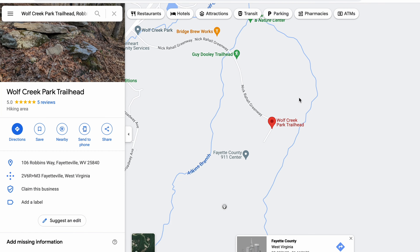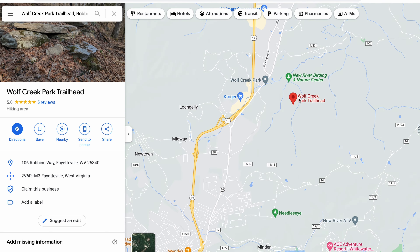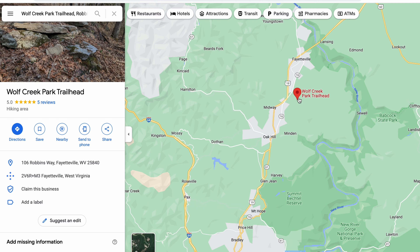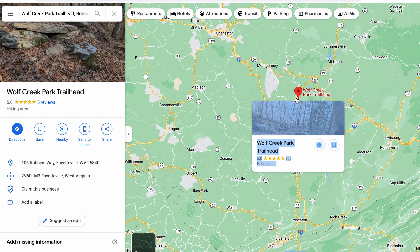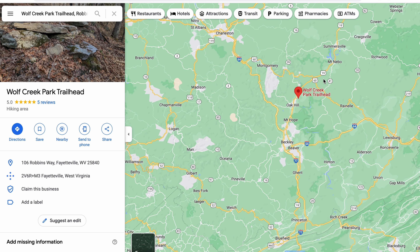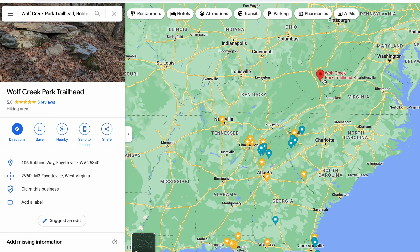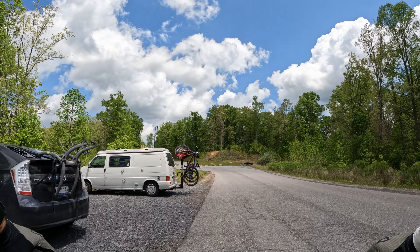Today I'm going to show you Wolf Creek, which is near Fayetteville, West Virginia. I rode here two days ago with a local that I met here, and today I'm going to bring the GoPro and just show you these trails. They're pretty cool — kind of cross-country, but with technical sections, and there's one really technical black diamond with rock gardens where you have no momentum since it's not downhill, so it's pretty challenging. It's a really fun trail system.